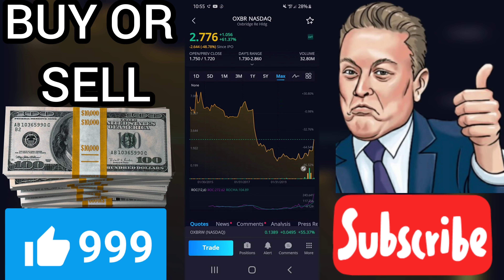A buy signal was issued from a pivot bottom point on Wednesday, November 4, 2020, and so far it has risen 8.87%. Further rise is indicated until a new top pivot has been found.